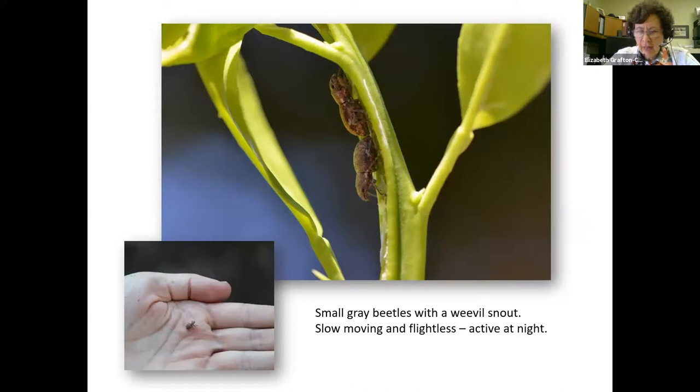Its life cycle takes about 9 to 12 months to complete, so there's just one generation per year. It is a small gray beetle with a weevil-like snout, about a half inch long. The adult is very slow-moving and flightless. Adults feed on the foliage at night, remain inactive in protected places during the day, and play dead and drop to the ground if disturbed. Adults can live an average of 110 days in the laboratory when fed citrus leaves, so they're very long-lived.